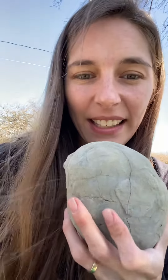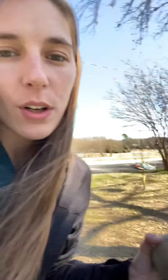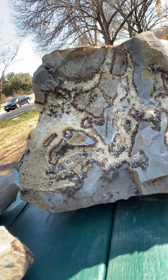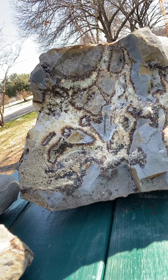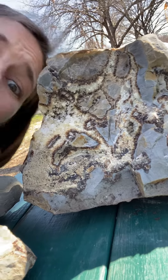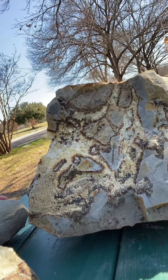So these mud balls formed and then the ocean started to recede — the oceans got lower and lower. When that happened, these mud balls started to crack, and these crevices formed inside, allowing crystals to form inside of these rocks — forming 50 to 70 million years ago.